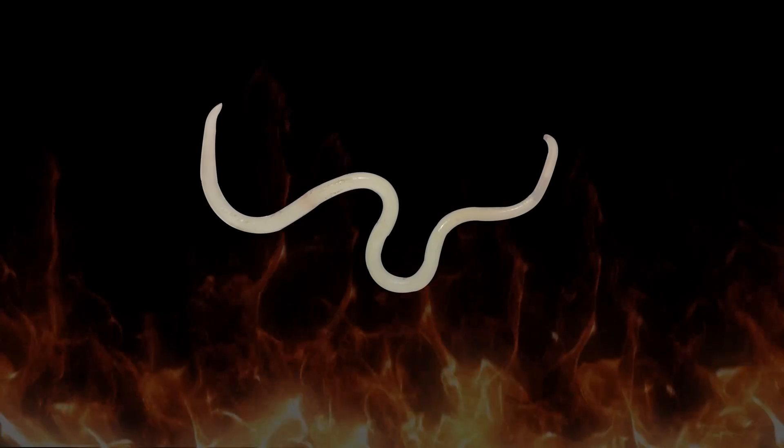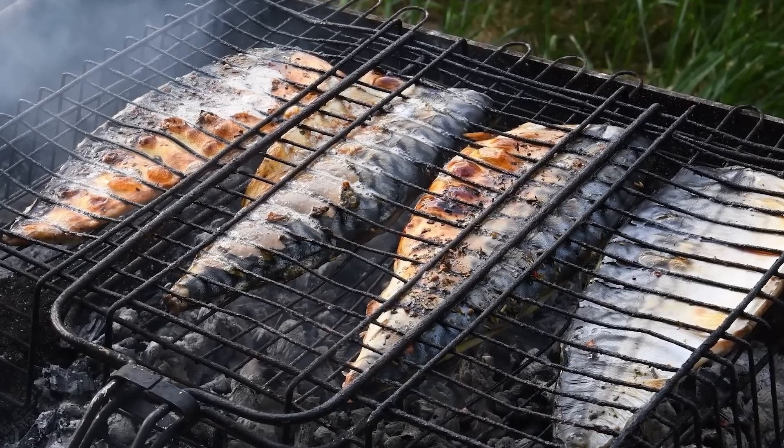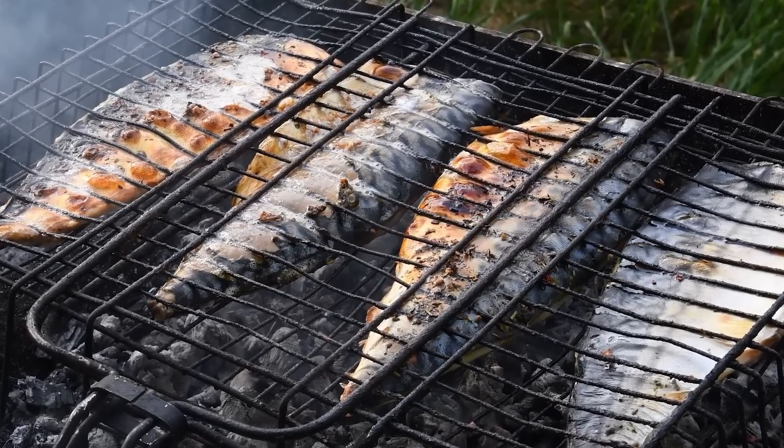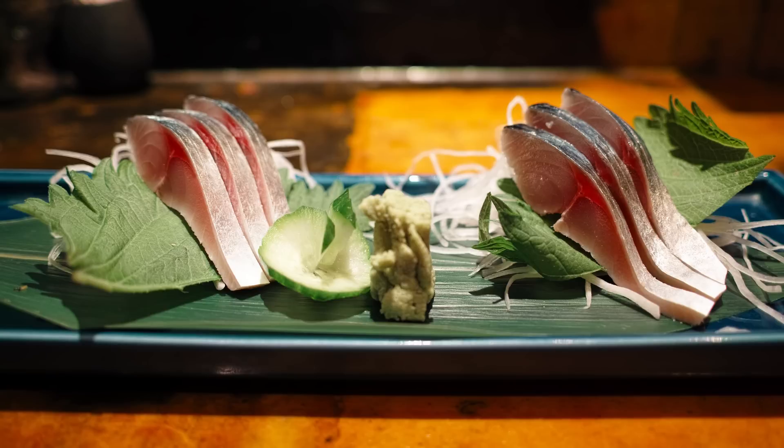Moreover, anisakus easily die when exposed to heat, so you don't need to worry when consuming mackerel in grilled or stewed dishes. However, consuming live anisakus can lead to infection. So be cautious when eating mackerel sashimi.